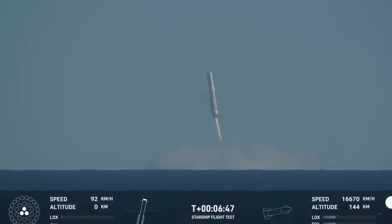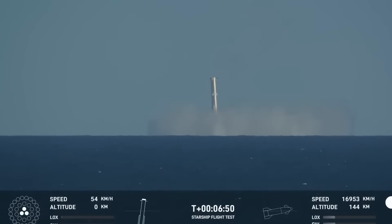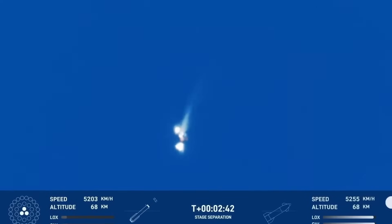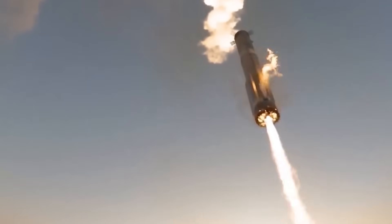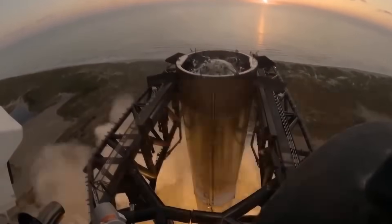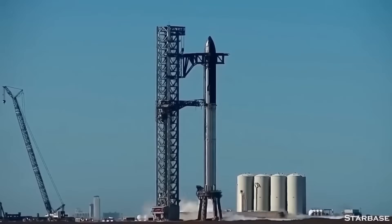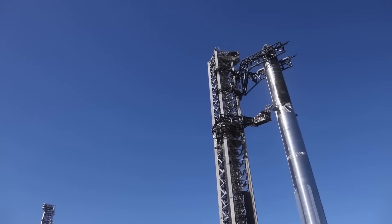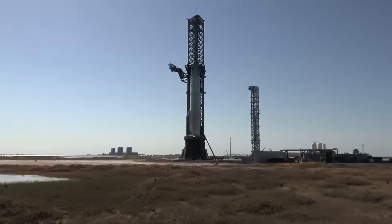If a booster were to land incorrectly or experience a major failure, it would happen over open water rather than near critical infrastructure. However, for full reusability to become a reality, these landings must eventually transition to precise, controlled descents at the launch tower. The same applies to Starship, which must also develop accurate landing and descent capabilities to be caught by the Chopstick system. Flights 8 and 9 will play a crucial role in testing these abilities, with improvements still needed before a full booster and ship catch attempt can be made.